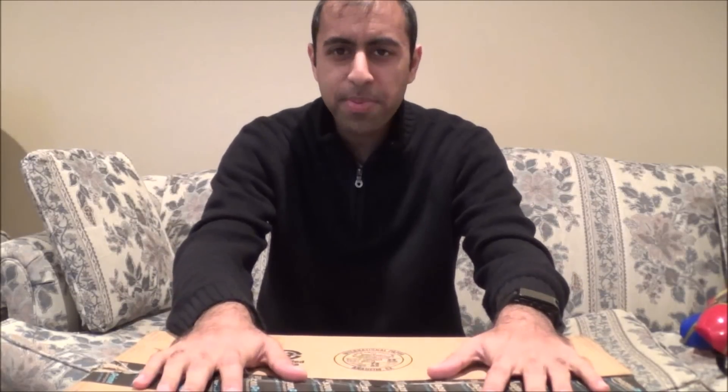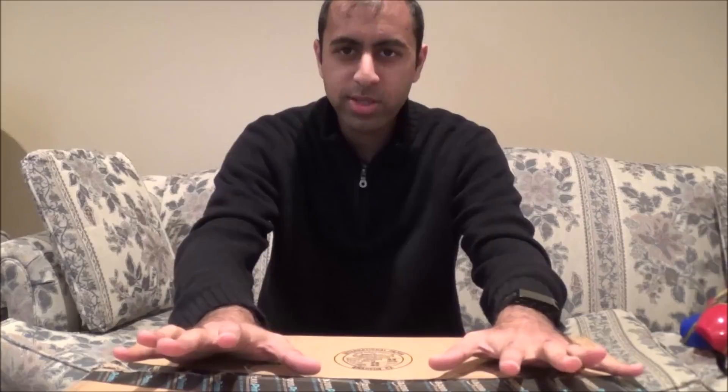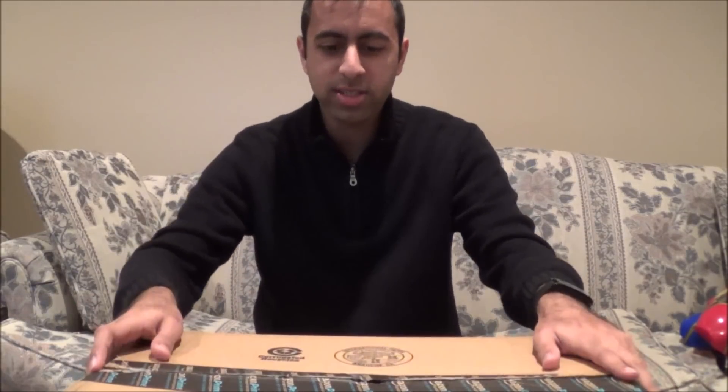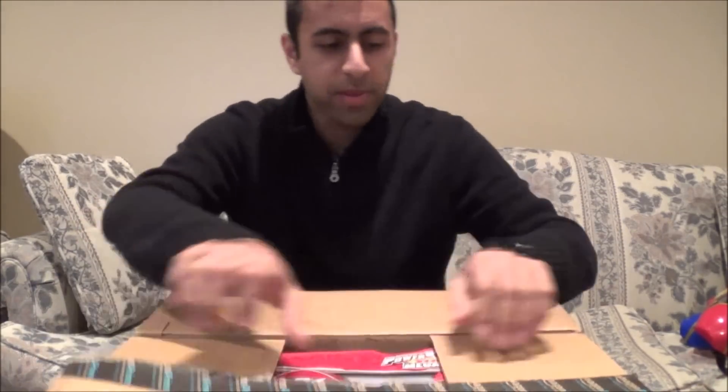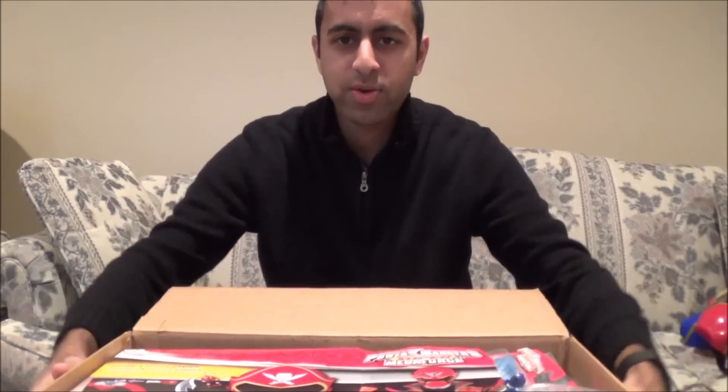I think I know what's inside this FedEx package, but I'll keep it a surprise for all of you. Let's see what I uncover — oh, I already see something in there. Looks like I've got to open this side to get it out. All right, you guys ready for this?